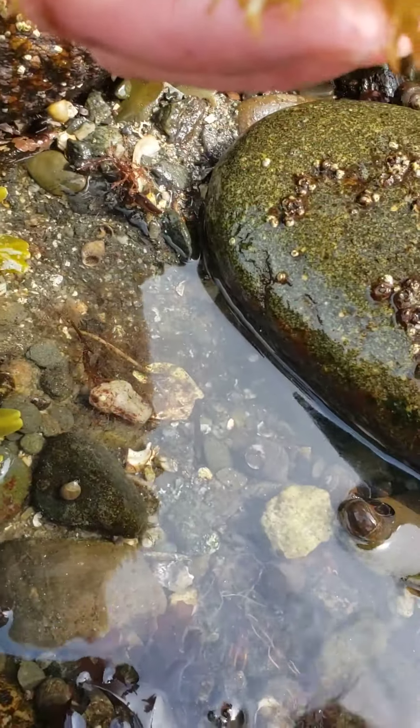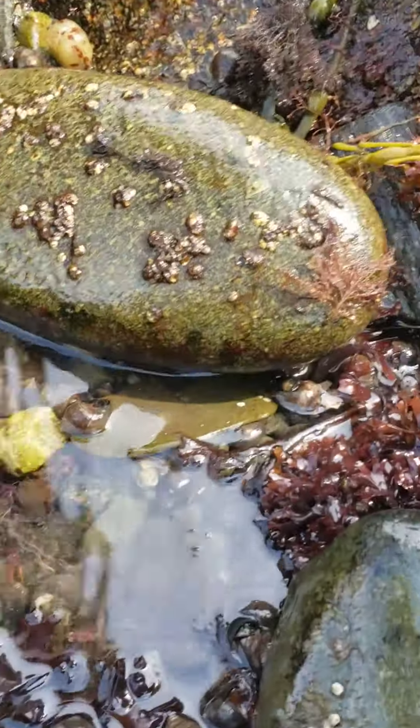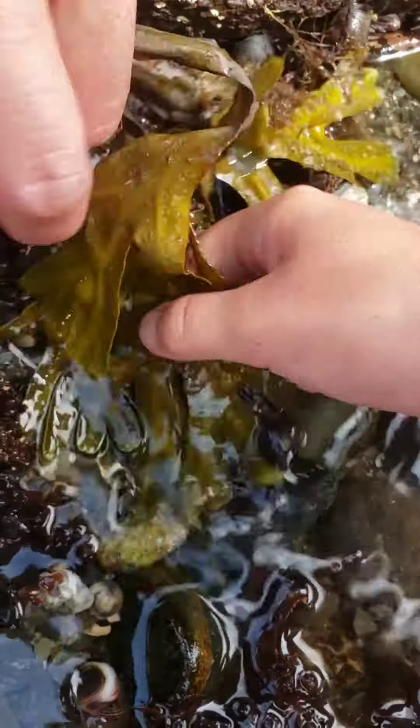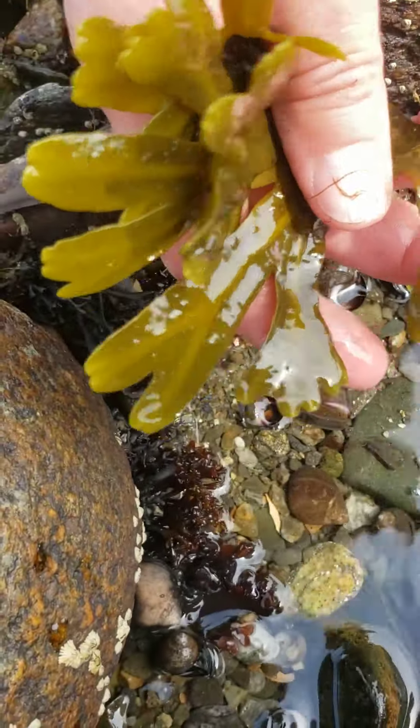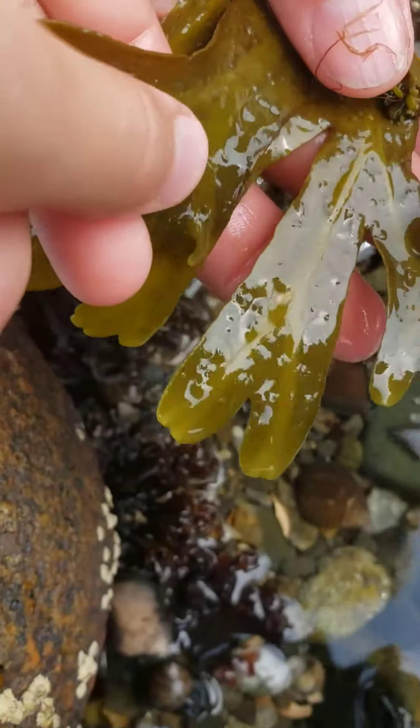Wait, Mom, I found another seaweed. That's the same type, baby. Nope, you're right — she's right, there's more of it here. All right, let's do a fourth type of seaweed! We've got these little balls.